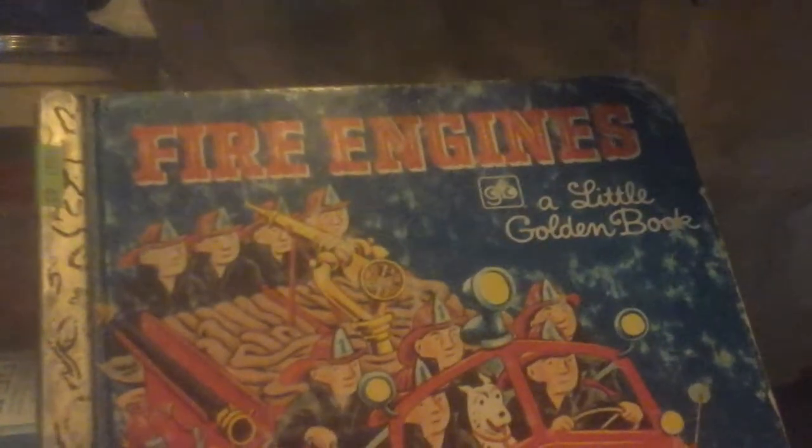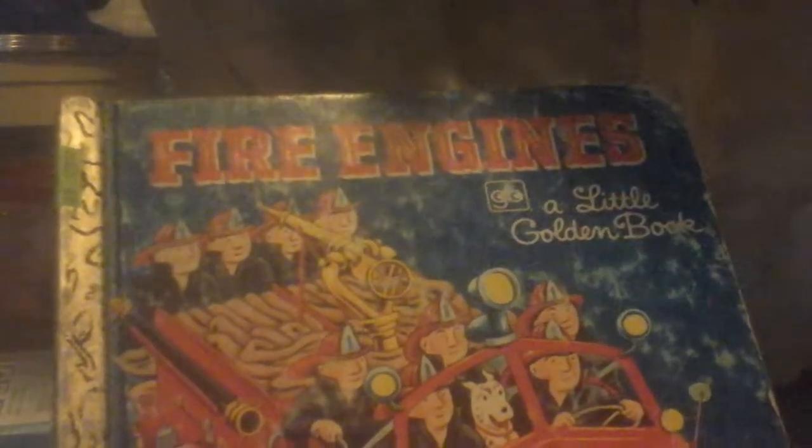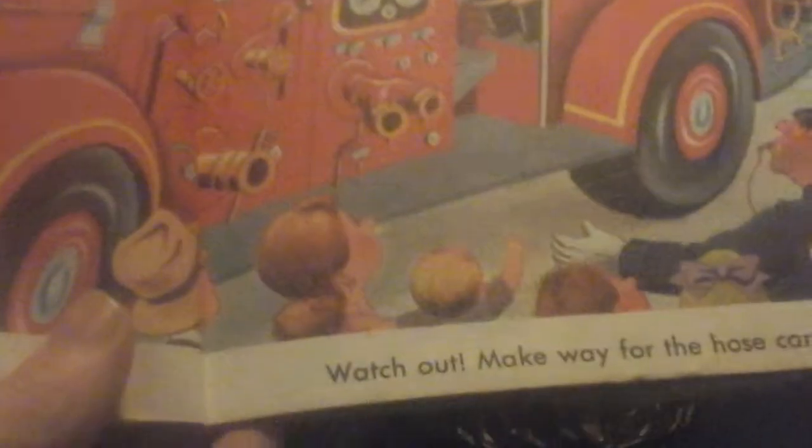The first book we are going to be reading is called Fire Engines. The firemen slide down the pole. Clang, clang, clang goes the fire engine bell. The chief is on his way. Here they come. Watch out, make way for the hose car.